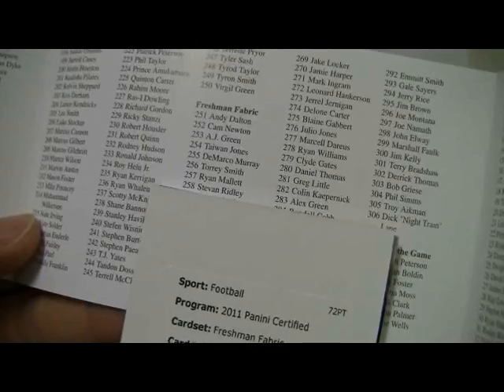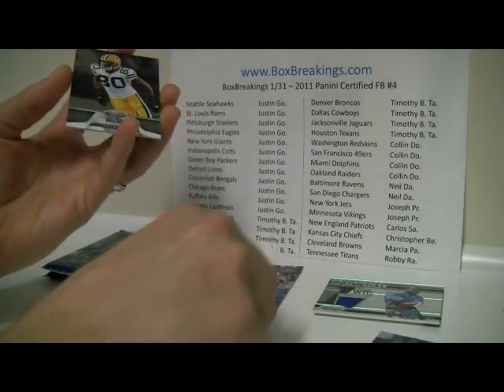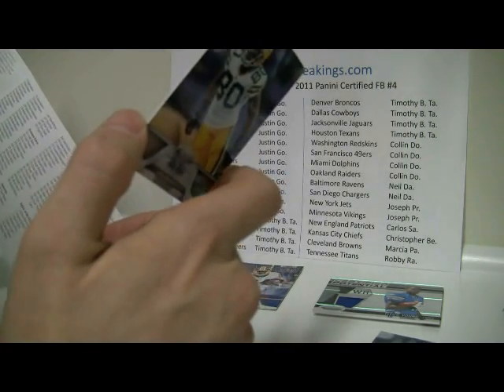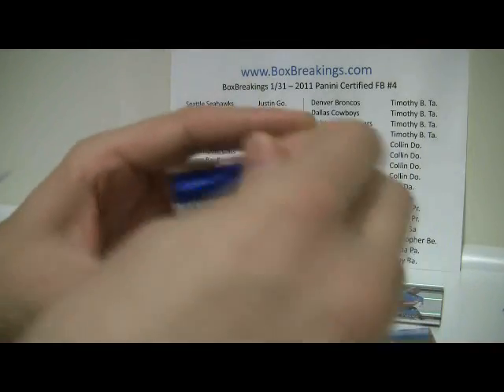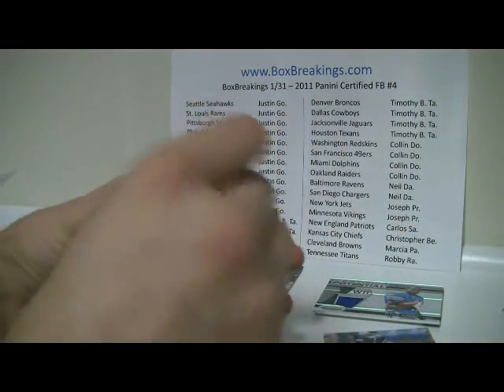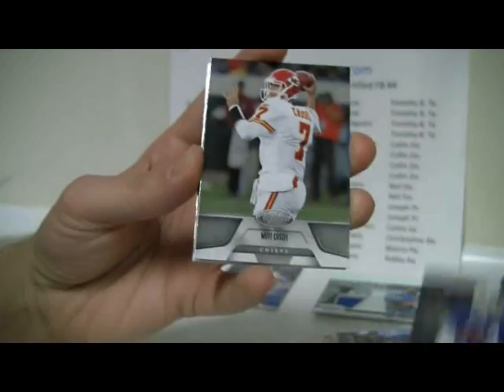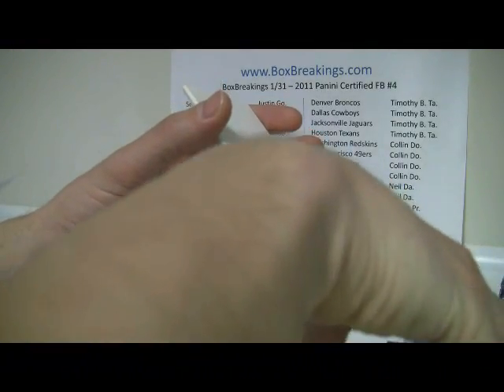Steven Ridley — so that will go to the Patriots. Freshman Fabric, okay. Nice hit for the Patriots. Donald Driver, Ray Rice, and we got the redemption — I did not like to see that. Fitzpatrick, Matt Cassel, Cam Newton Certified Potential — finally a Newton card of some sort, numbered out of 999. Hopefully you guys have better luck with redemptions than I do.